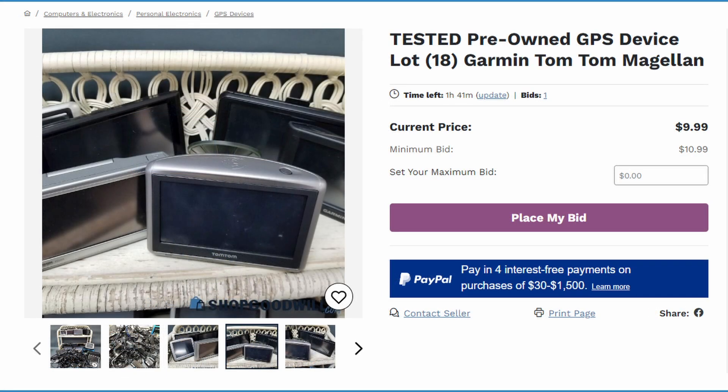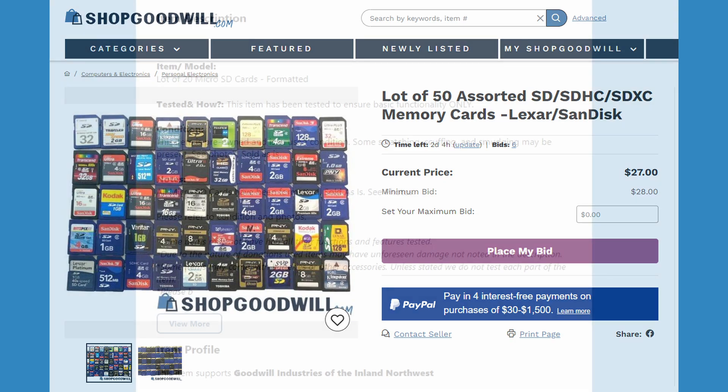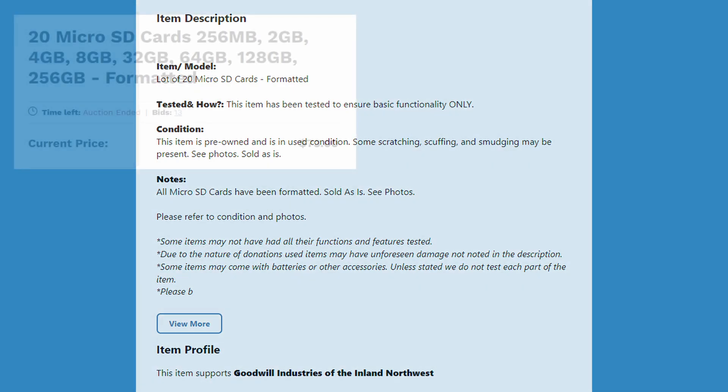Every now and then you can find some weird items on here, and some that caught my eye were these bulk SD cards and flash drives. The descriptions all say that they are formatted, but I wasn't quite sure if I believed that. Was it possible that some data could be recovered from these cards and drives? Well, let's take a look and find out.